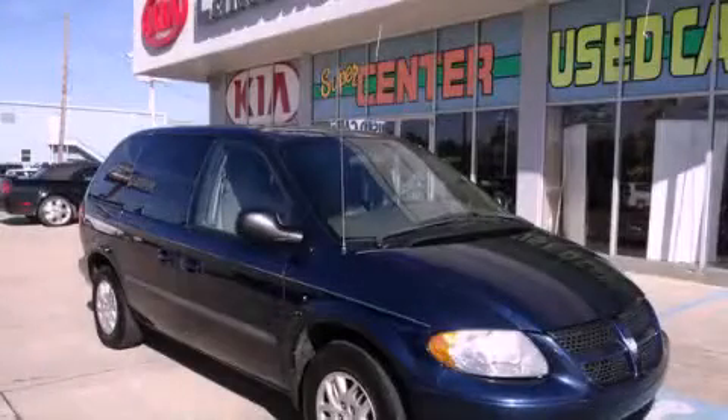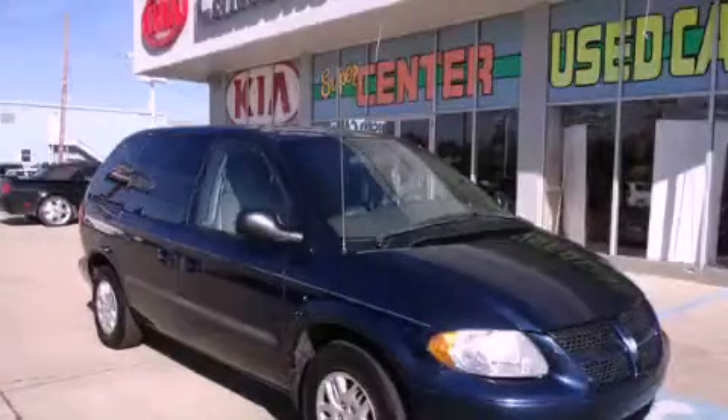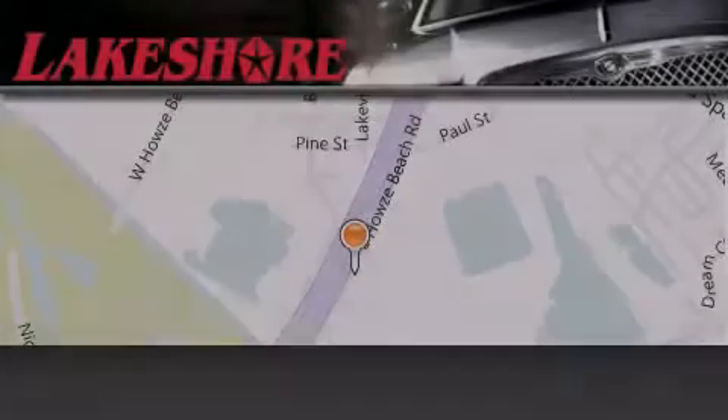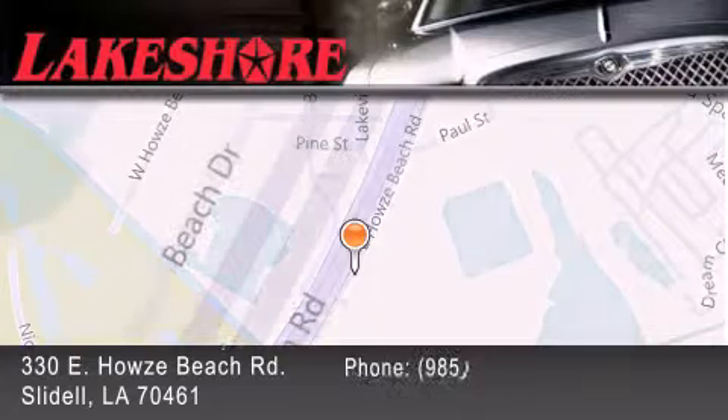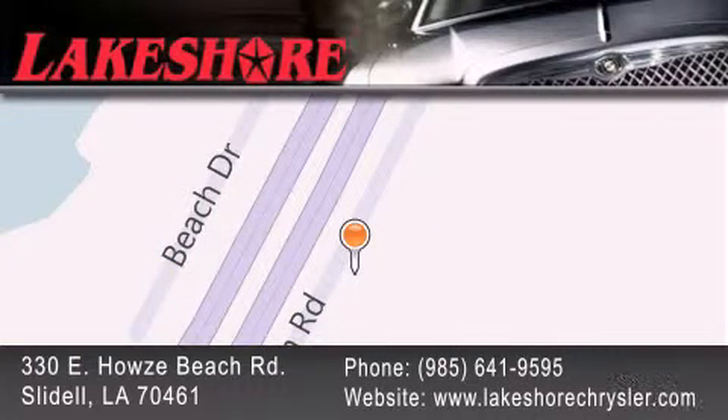Contact us today to arrange your test drive. Lakeshore Chrysler Dodge Jeep Kia is located at 330 East Howes Beach Road. We have been servicing our community for over 20 years. Our main goal is to exceed all of your expectations so you'll return for future visits.